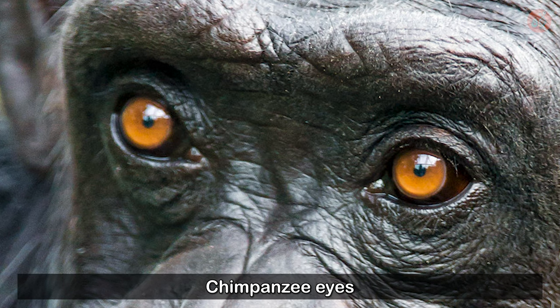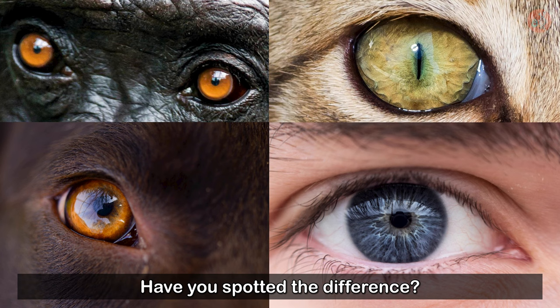Chimpanzee eyes, cat eyes, dog eyes, and owl eyes. Have you spotted the difference? That's right — the sclerae.